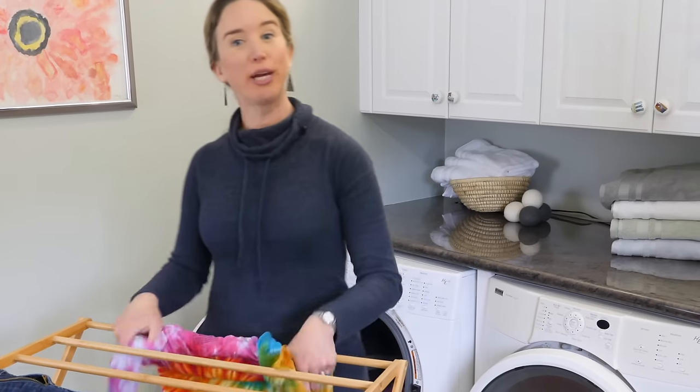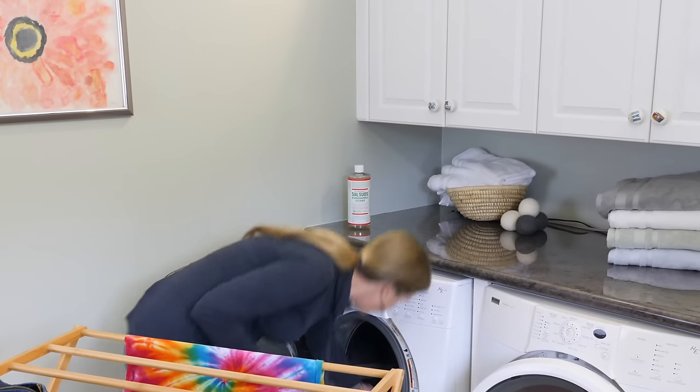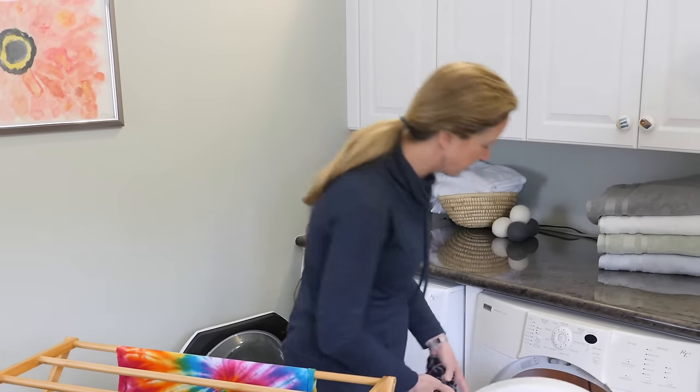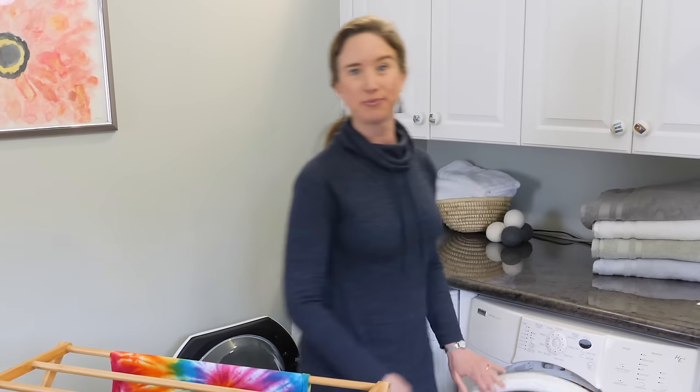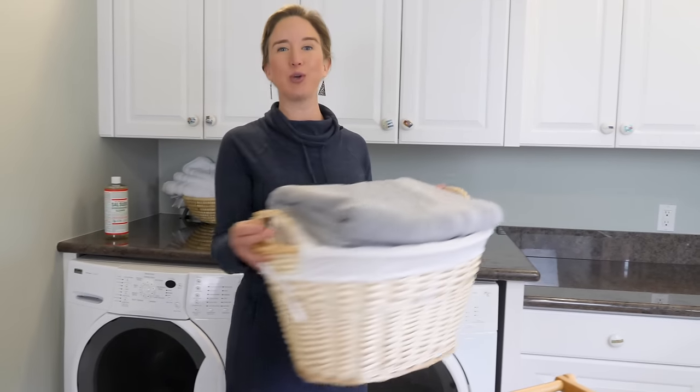I hang dry shirts, pants, and dresses, but with more laundry than time in my life, larger items like towels and sheets as well as small things like socks I toss in the dryer. Thanks for joining me for Green Laundry Care. I'll see you the next time we Go Green!